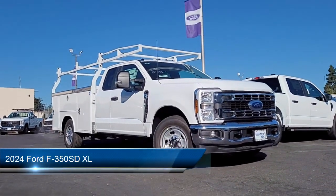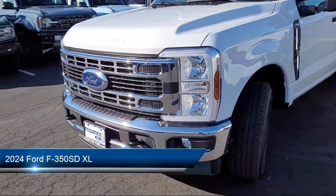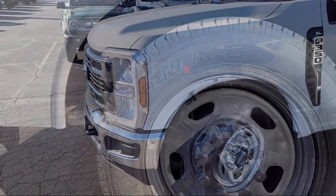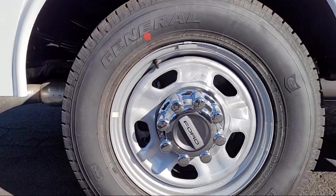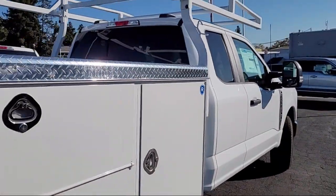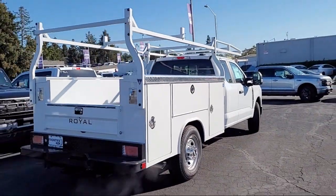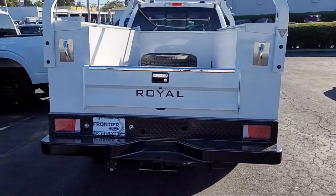It comes equipped with SYNC communication system, rear view camera and prep kit, steering wheel controls, keyless entry, electronic stability control, tire pressure monitoring system, air conditioning, heated door mirrors, AM FM stereo with MP3 player, and outside temperature display.